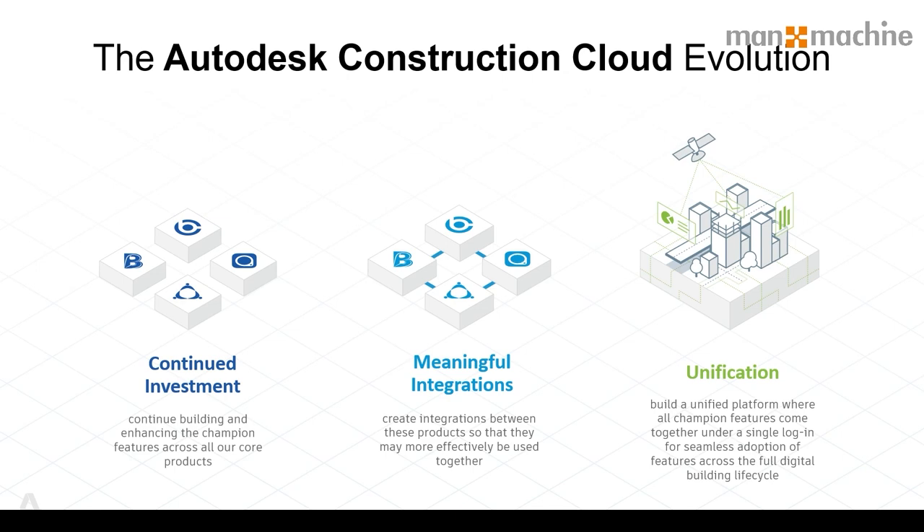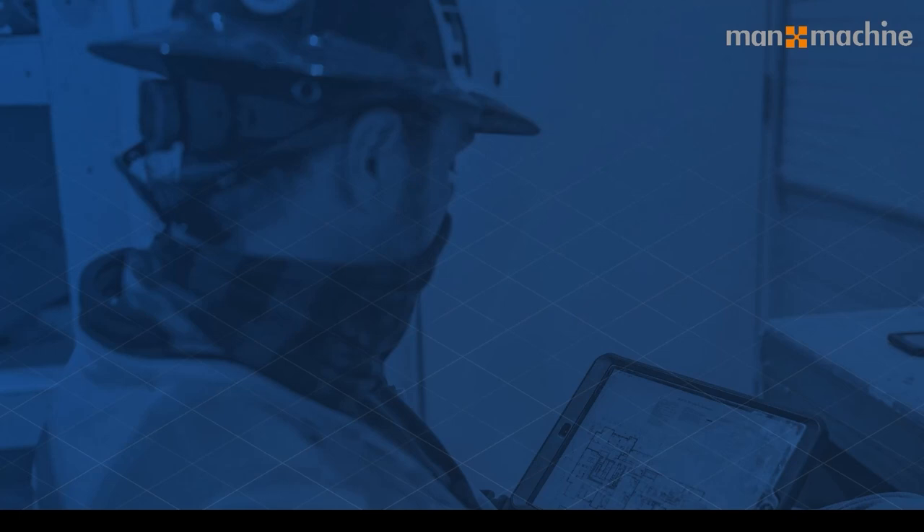In some cases there's no need to sign out of one and sign into another. You can go from one application to the other in one location, utilising your Autodesk account details. One of the key things that Autodesk have really focused on is digitisation.